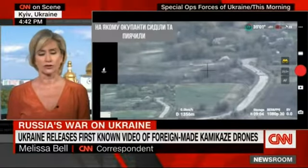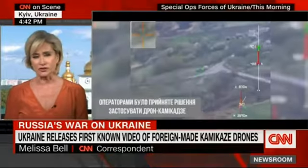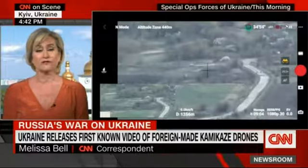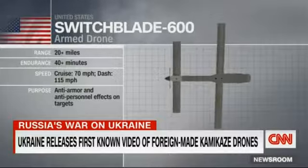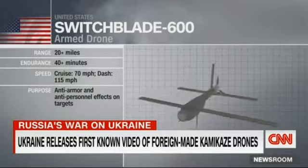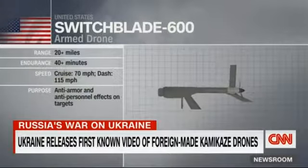Just a bit of background on some of those kamikaze drones. We know that the United States has provided 100 switchblade drones to the Ukrainian armed forces. The tactical advantage they have on the field is that they can be fired from a distance — from about 25 miles — which gives an asymmetrical advantage to Ukrainian forces as they target tank and artillery positions on the Russian side.